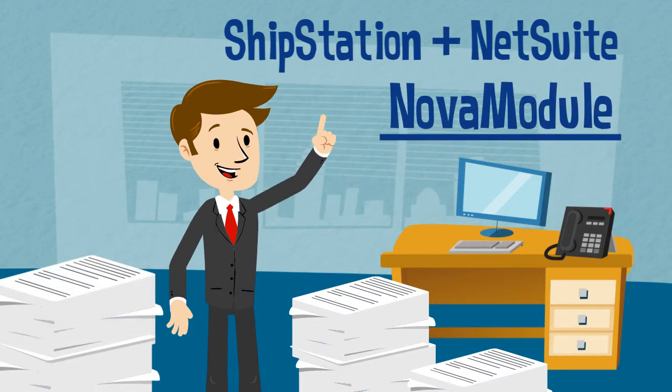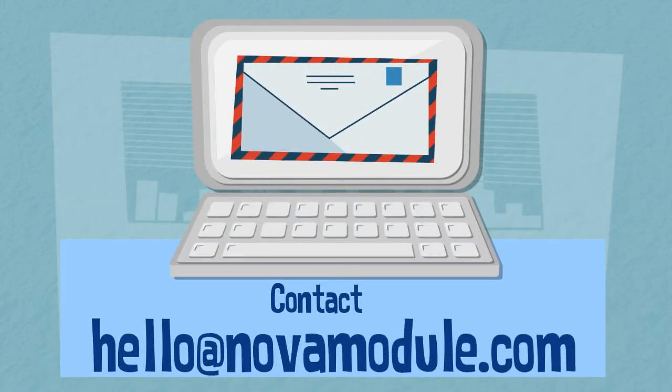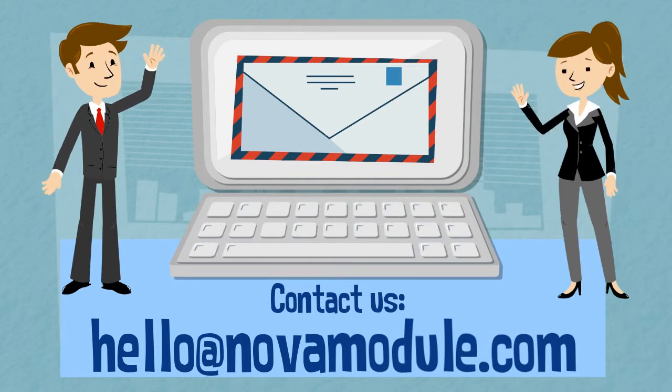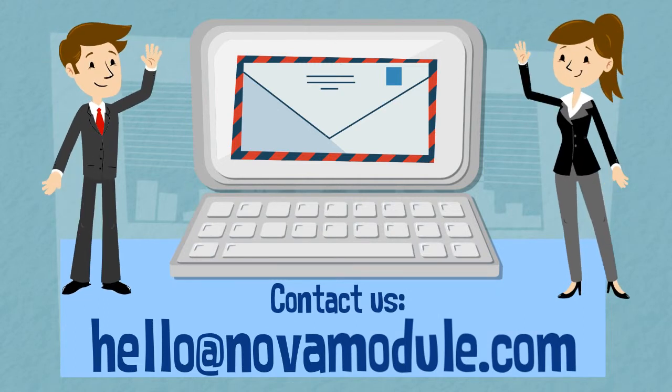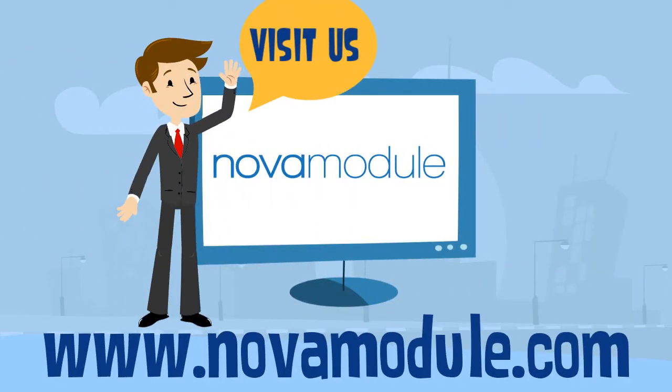Get started with Nova Module today. Schedule a demo with us and we'll show you how we can solve your integration needs. Email us at hello@novamodule.com, or visit our website for additional ways to contact us.